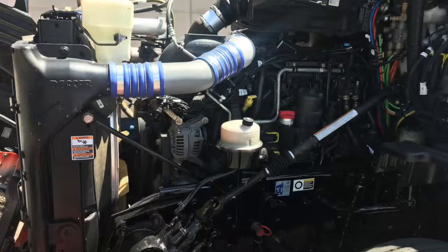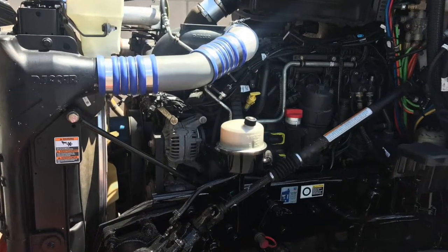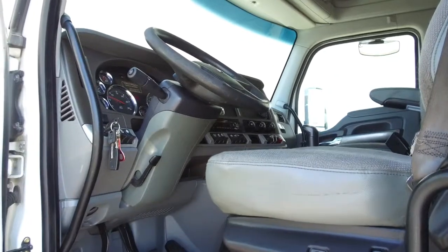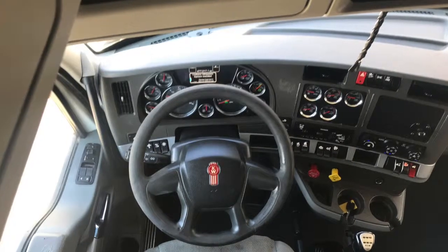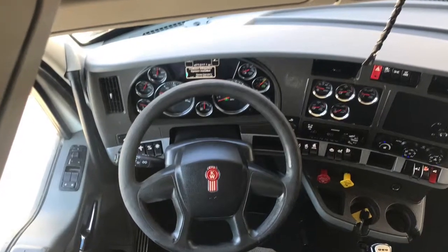Here's your bulletproof engine, a PACCAR MX-13 with that 10 speed transmission. Here's a look inside, starting with the interior. Your sleeper has lots of room and storage, super clean too, and your dash has everything you need with high back air ride seats.